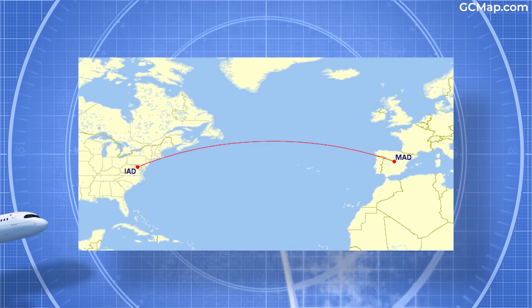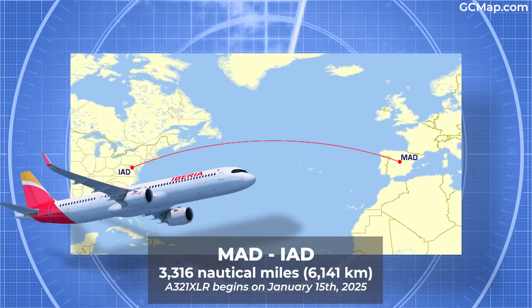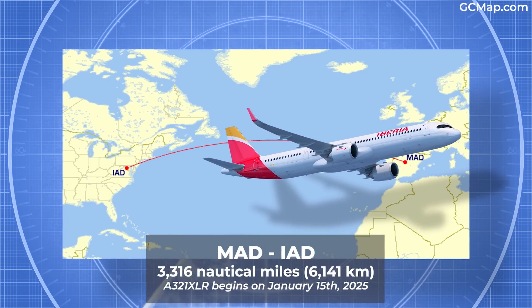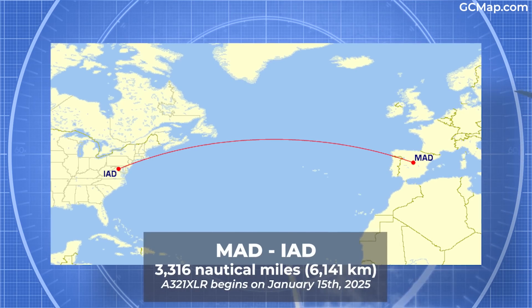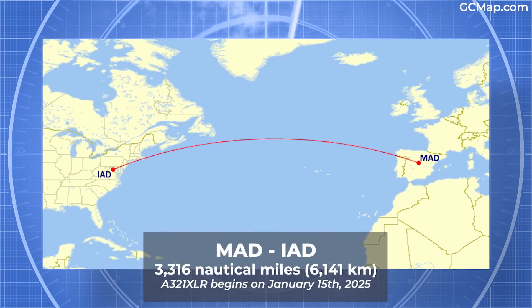The second known route is Madrid to Washington-Dulles, with a distance of 3,316 nautical miles or 6,141 kilometers. With a scheduled deployment beginning January 15th, 2025, it'll be six times weekly, replacing the A330.